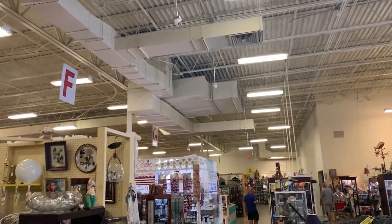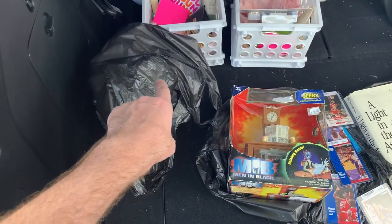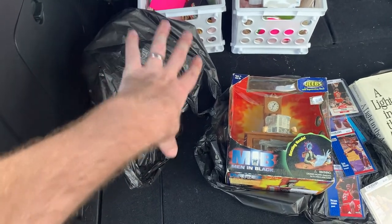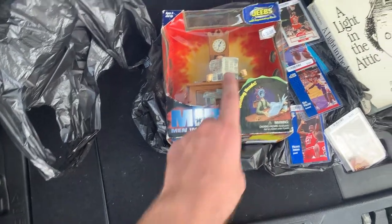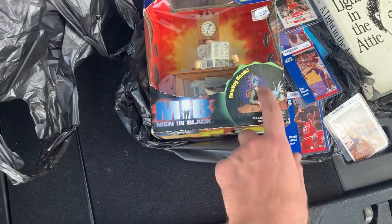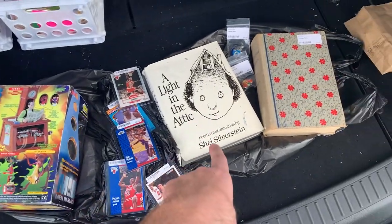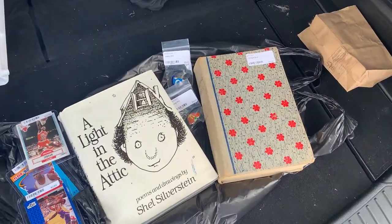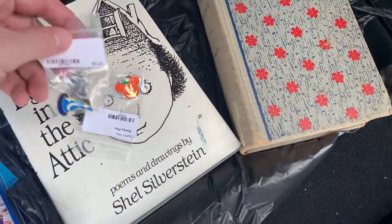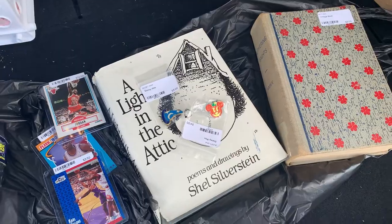Something else we noticed is each aisle is labeled — it goes from A all the way to J. And to show you our haul: I got a Spock Star Trek figurine for my dad who collects those. He also wanted a Men in Black Jeeps action figure with rotating heads. Then I bought some basketball cards because I still collect those. She got 'A Light in the Attic' poem book and Wuthering Heights. And here are the two Disney pins we got — those will not be traded. They had a lot of Disney pins. Pretty good haul.